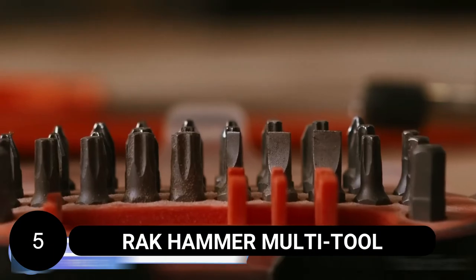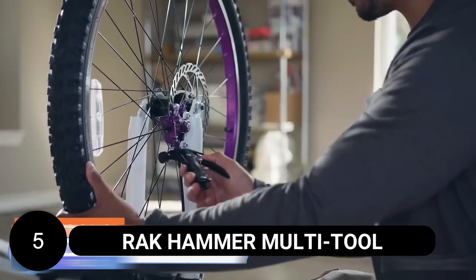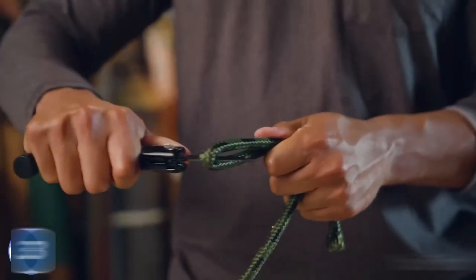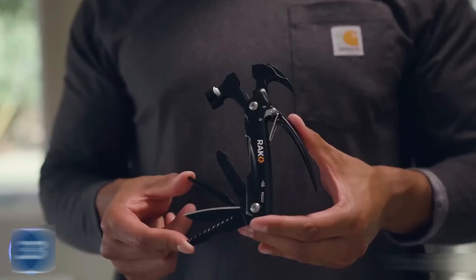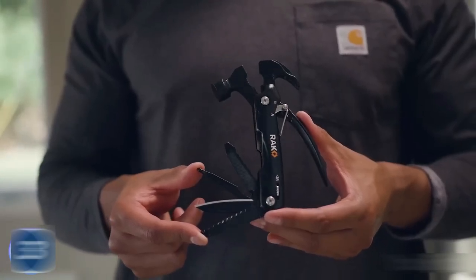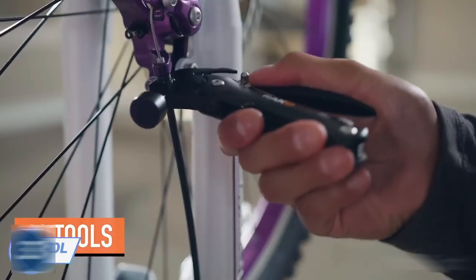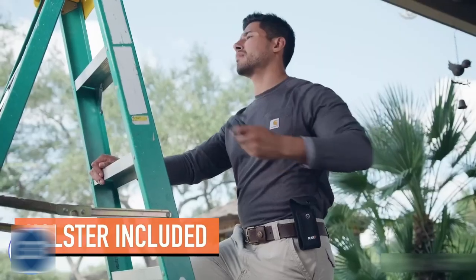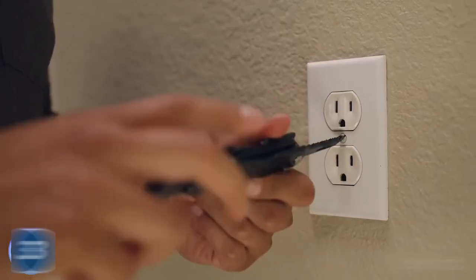The Rag Hammer Multi-Tool is a compact and versatile tool that combines 12 different functions in one handle. It features a built-in hammer, two types of screwdrivers, a nail claw, wire cutter, various blades, pliers, and even a bottle opener. Despite its small size, this multi-tool is made of sturdy stainless steel, ensuring durability and reliability for different outdoor activities. The integrated safety lock keeps the tool securely in place while in use. Whether you need to hammer, tighten screws, cut wires, or open a bottle, the Rag Hammer Multi-Tool has got you covered.